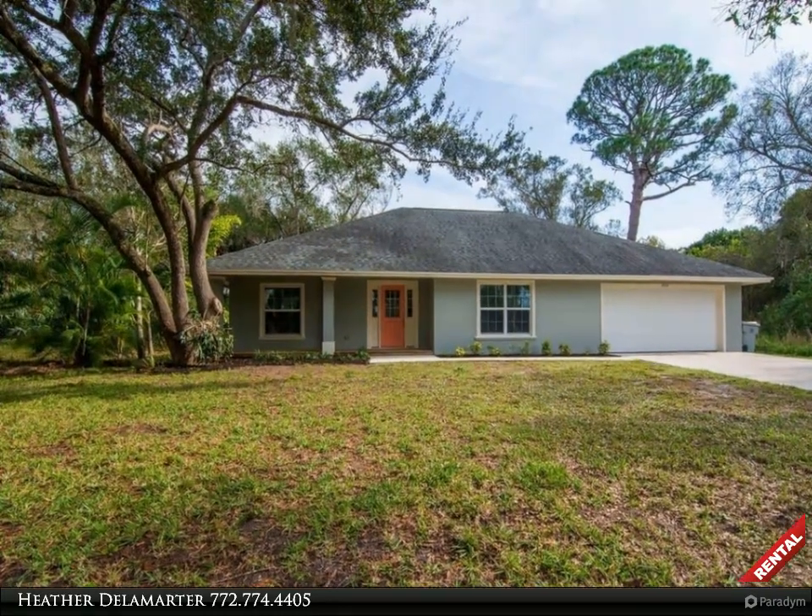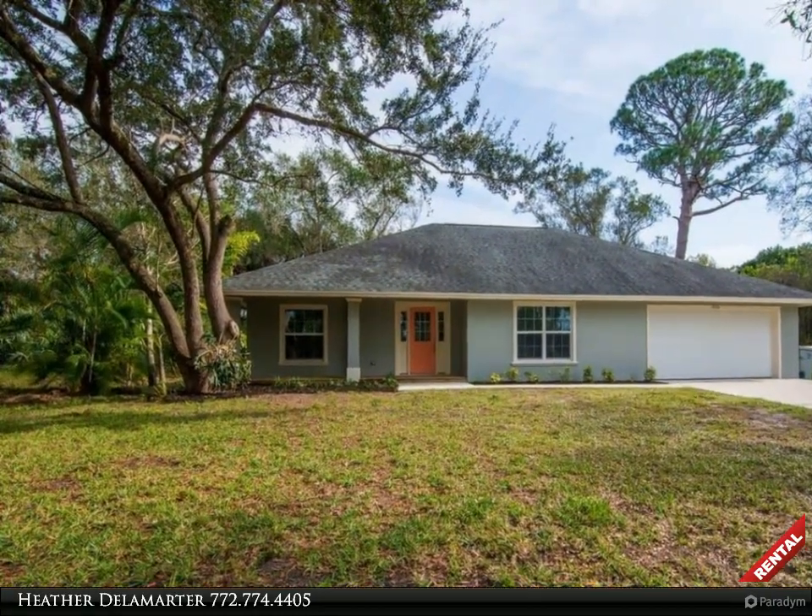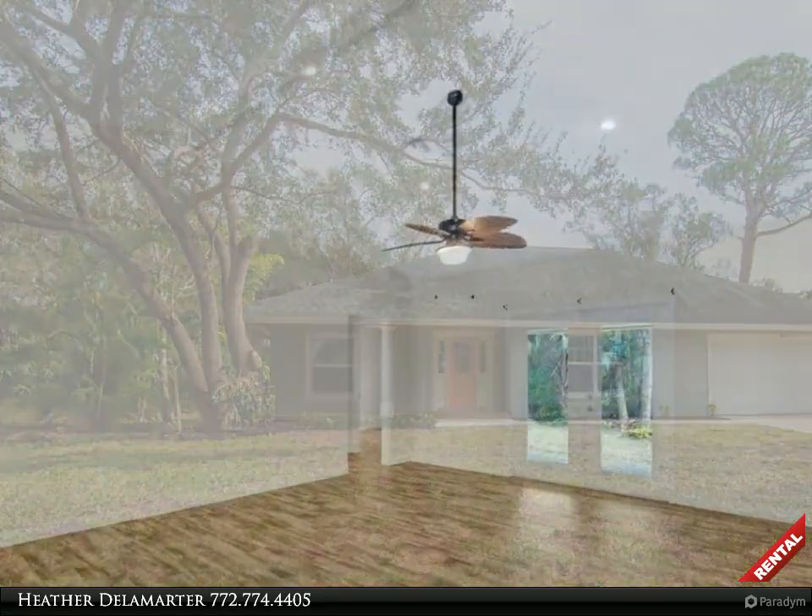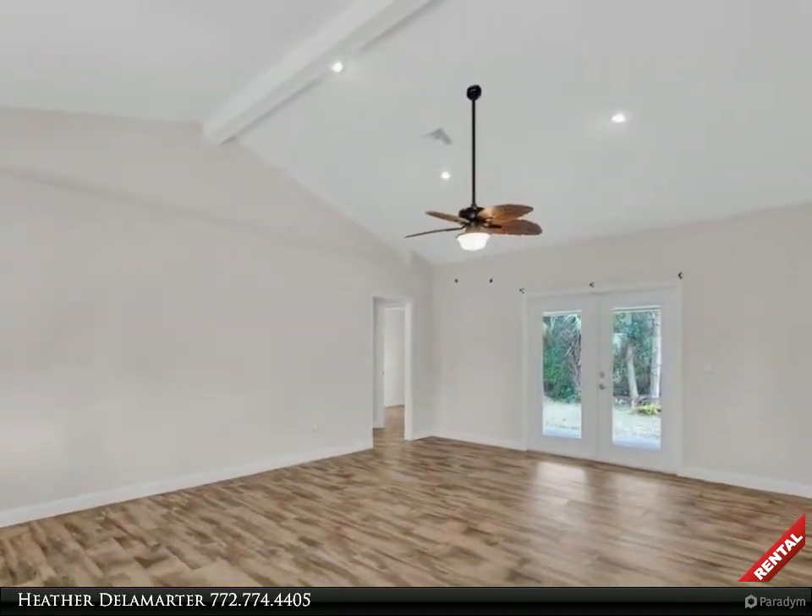This Berkshire Hathaway Home Services Florida Realty property video is presented by Heather Delamarty. Available now — rent in Walker's Glynn.